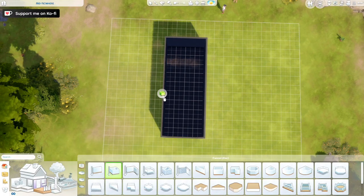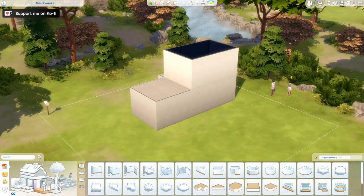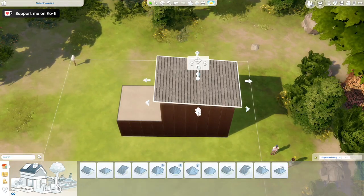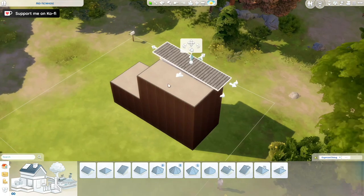Hello guys, Mikayla here. Welcome back to my channel and welcome back to another speed build. Today we are building a home for a bookworm in the world of Windenburg. It's on a 20 by 20 lot from the Get Together pack and it's a one bedroom, one bathroom house.